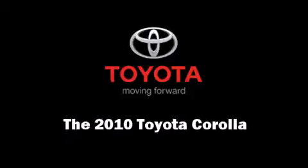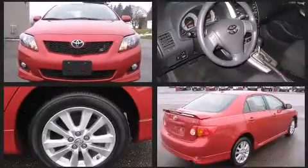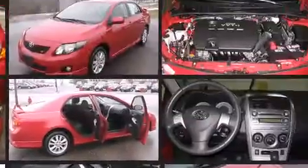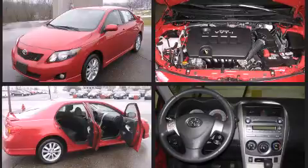Introducing the 2010 Toyota Corolla. With fewer than 35,000 miles on the odometer, this four-door sedan prioritizes comfort, safety, and convenience. It features an automatic transmission, front-wheel drive, and a 1.8-liter four-cylinder engine.